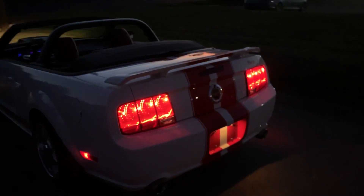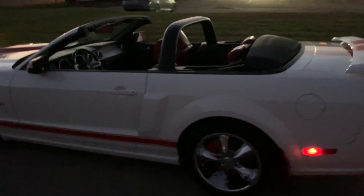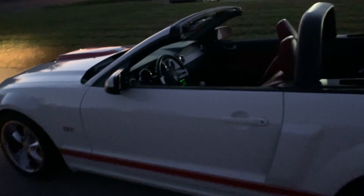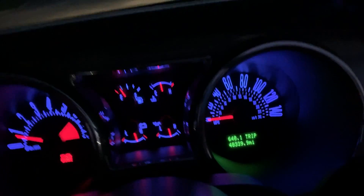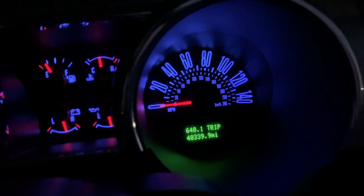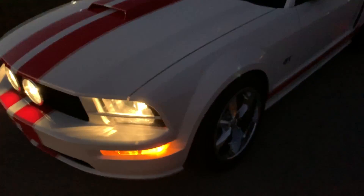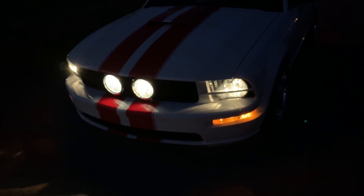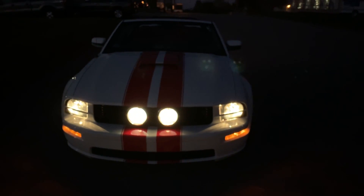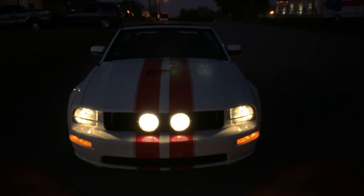If you're interested in this 2006 Ford Mustang with approximately 45,000 miles — 48,339 exactly — please call us at 617-538-2099.